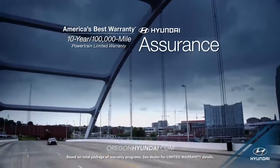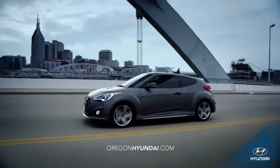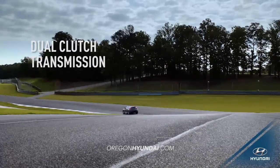Hyundai knows that impressive style is best accompanied by intimidating performance. That's why the Veloster features a 201-horsepower twin-scroll turbo engine and dual-clutch transmission,